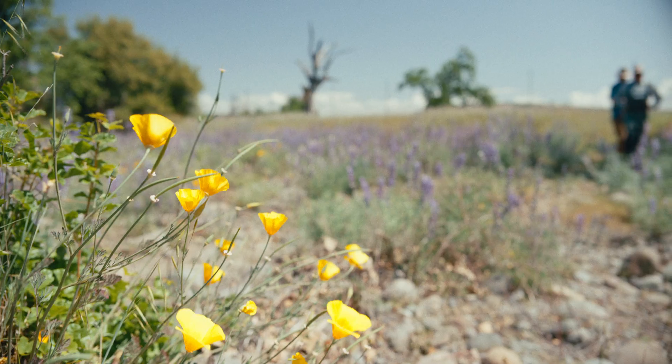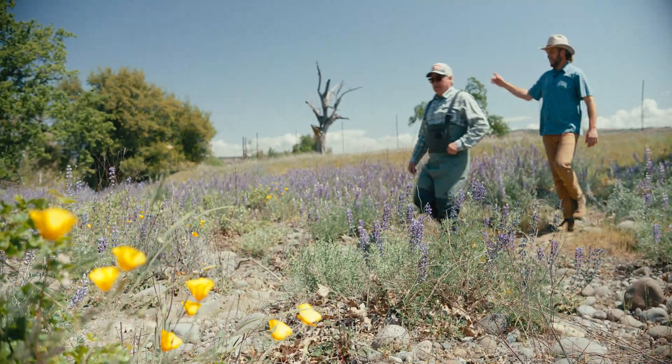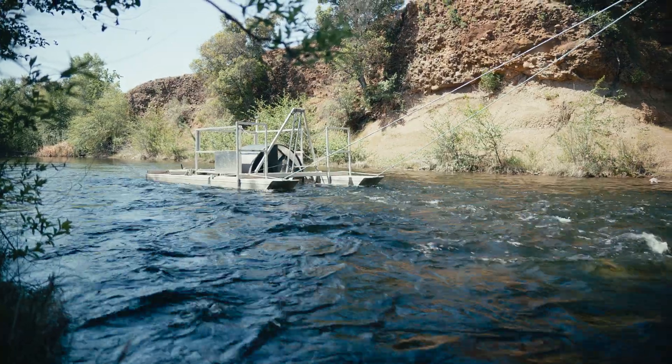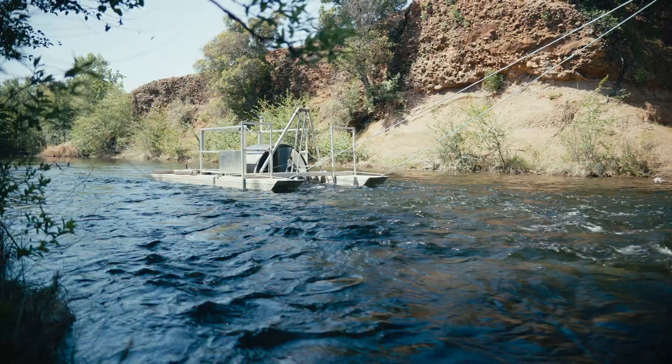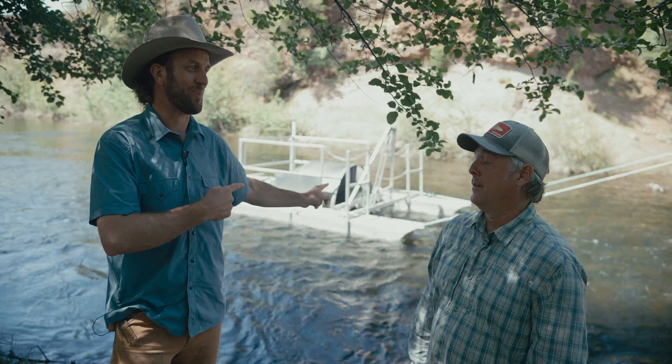Yes, there is. We use a common tool called a rotary screw trap. It's a lot bigger than I thought it was going to be.